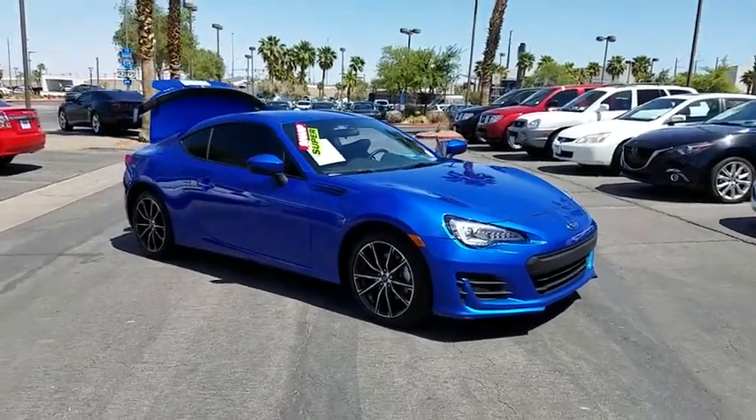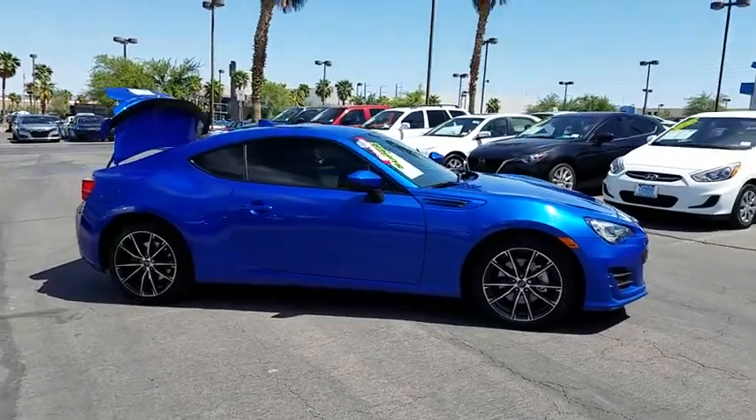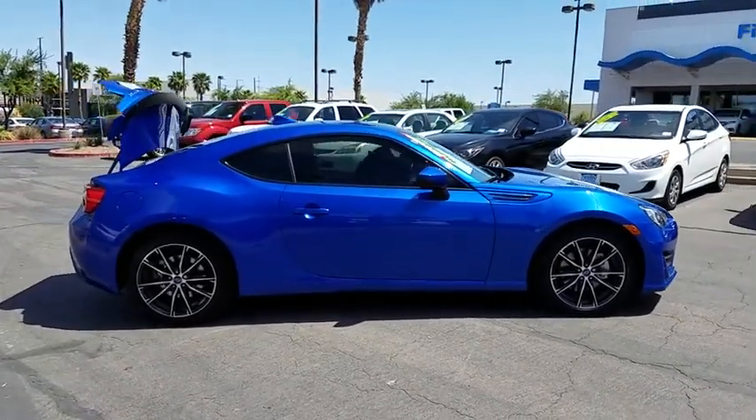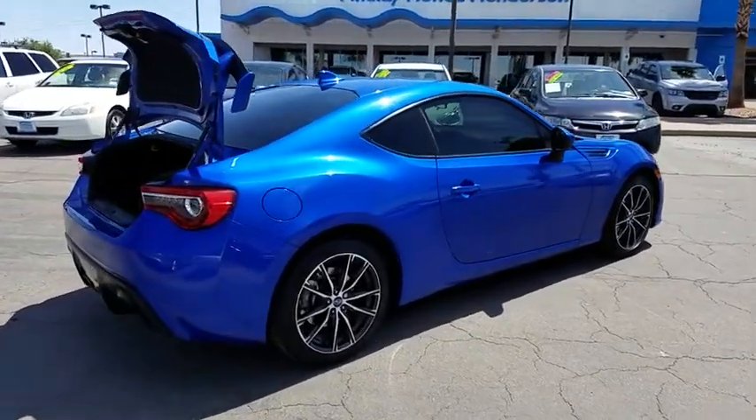The 2017 Subaru BRZ comes with agile handling, precise steering action, and powerful brakes, all contributing to a thrilling driving performance with a great fuel economy.